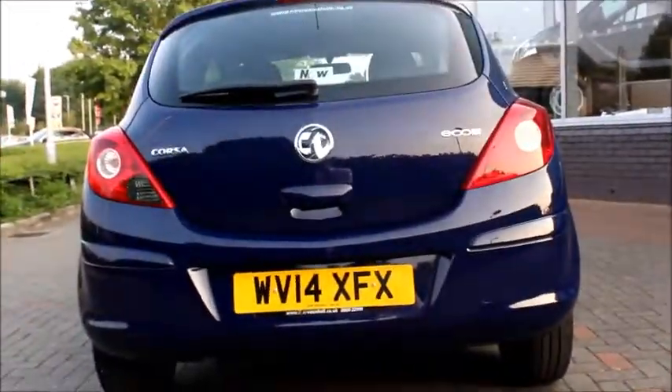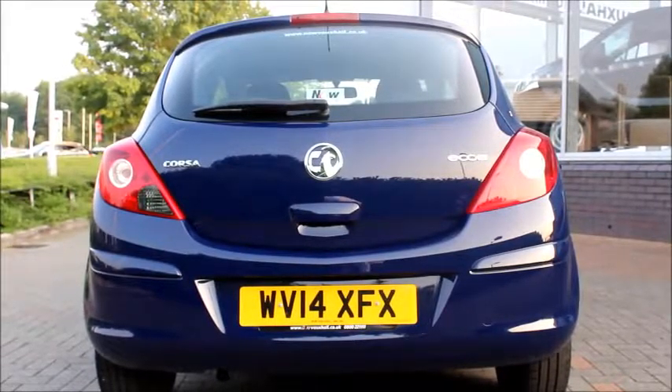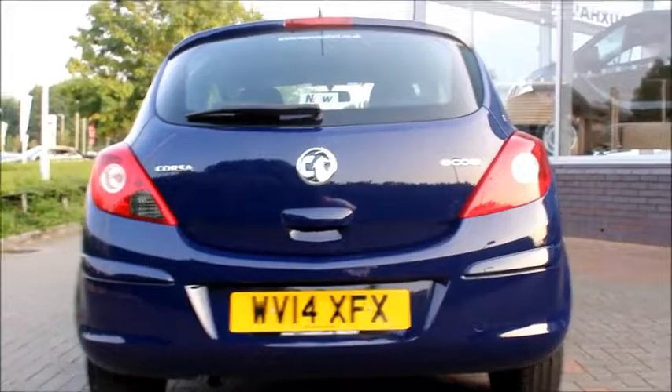Coming round to the back of the car we can see it has a high positioned brake light and electric rear windscreen wiper. It also has chrome detailed badges on the boot lid.